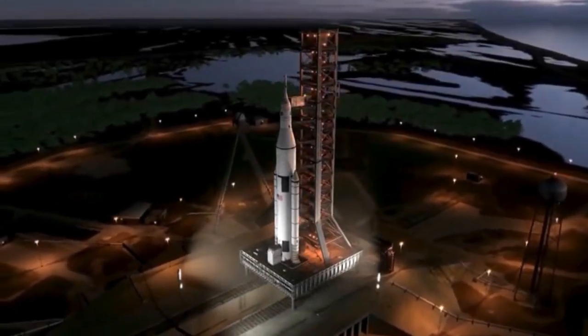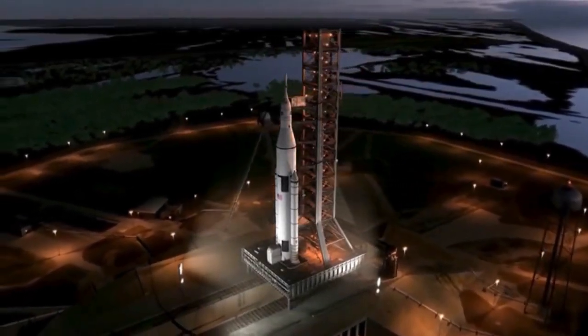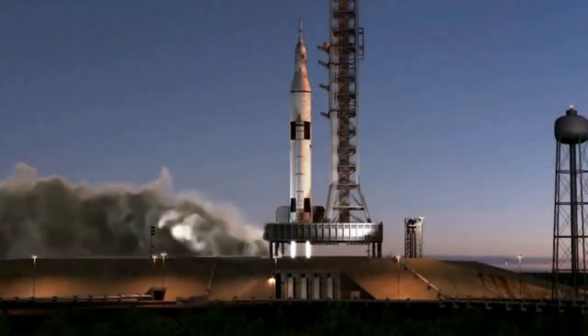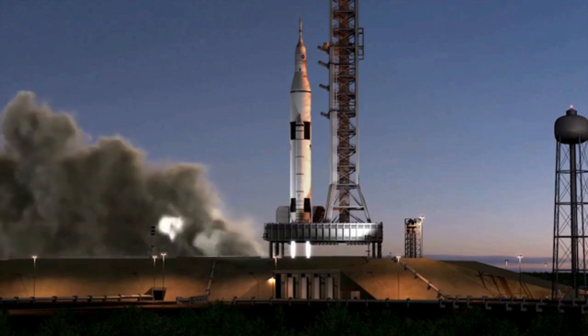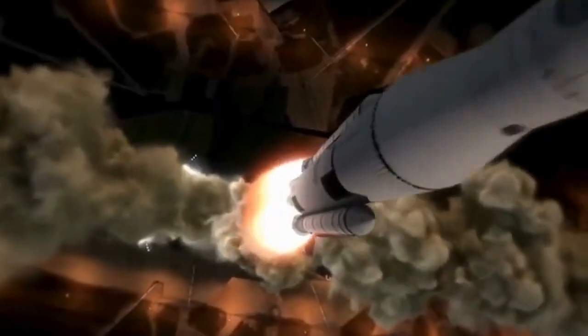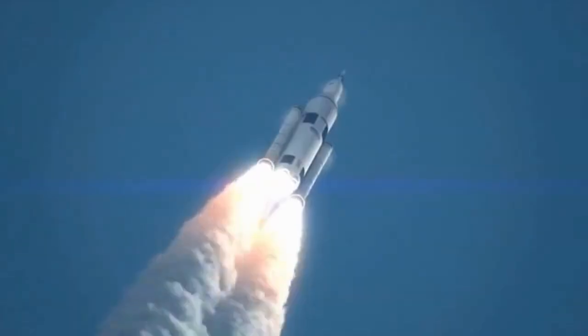Of course, no technology is without its challenges and criticisms. Some concerns include space debris and light pollution caused by the satellites. Additionally, there are worries about the cost of service and the environmental impact of rocket launches.